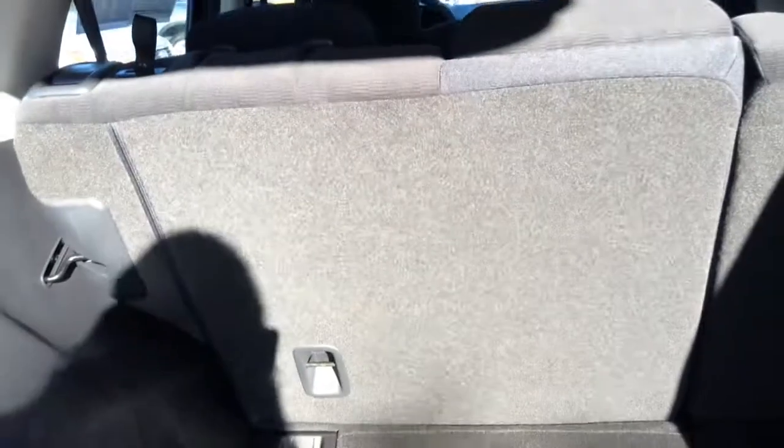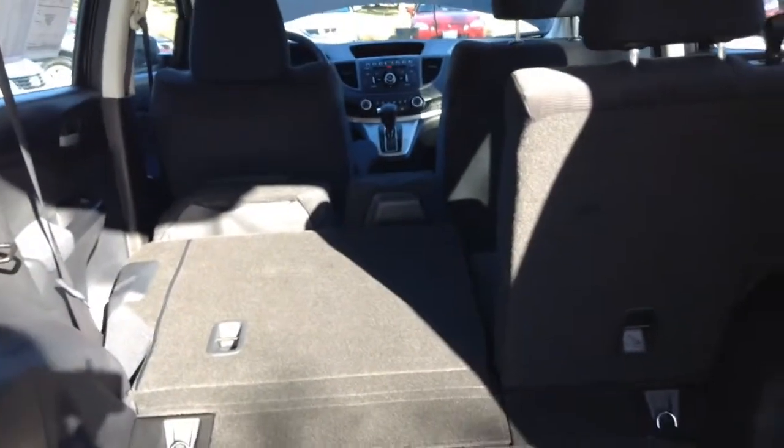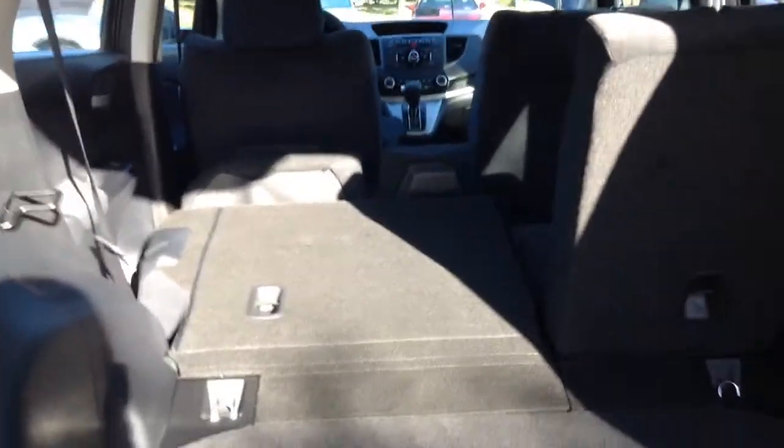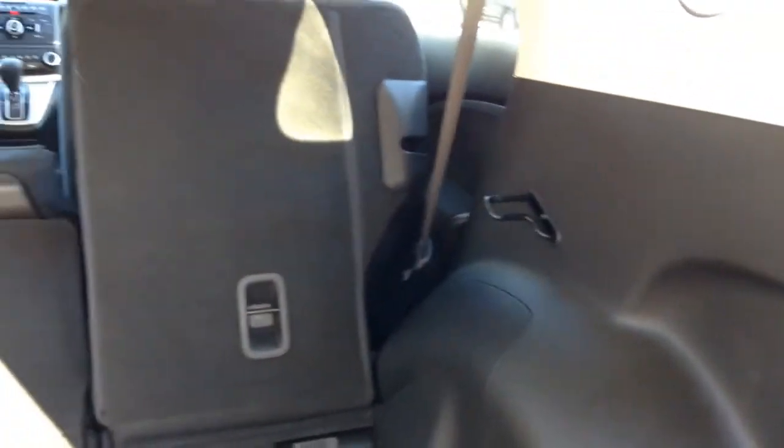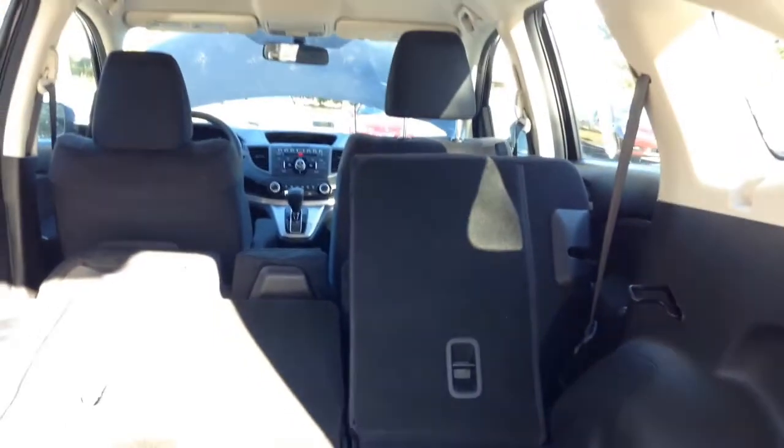To fold these back seats down, you pull these levers on the side — it's called a 60-40 split. So if you still want to have someone sit down but have a lot of cargo area, you can have that as well. You just do the same on this side — pull it and it goes right down, folds itself and collapses right down.